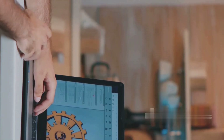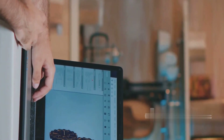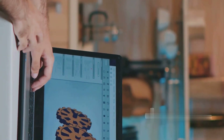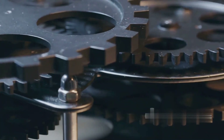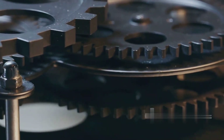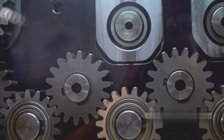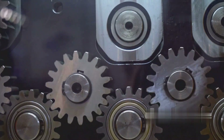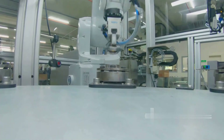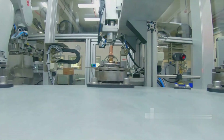Eurocopter uses advanced software to simulate the stresses, vibrations, and temperatures that affect shafts and bevel gears throughout the product lifecycle. Based on the simulation results, the design is optimized to minimize wear and increase load capacity over long periods of time, especially in helicopter applications. Gear and shaft components are optimized to reduce friction and heat generated during high-speed operation. Eurocopter's manufacturing process is highly automated, allowing for consistent quality products even in large quantities.